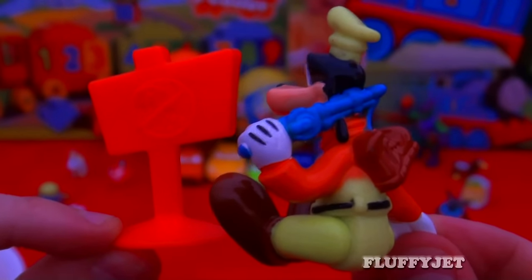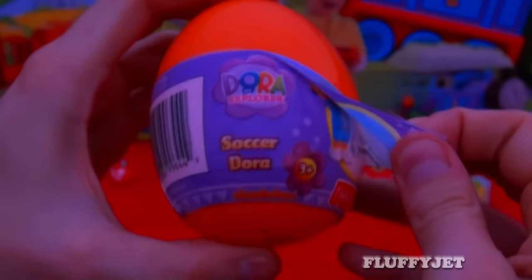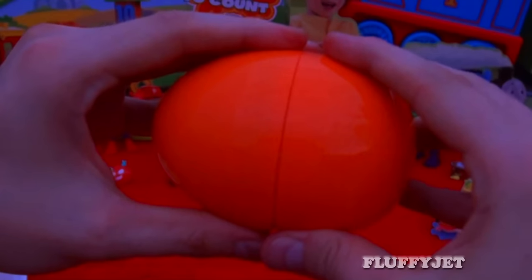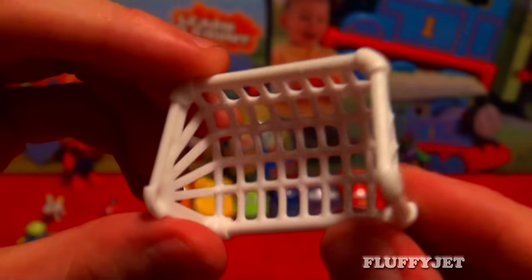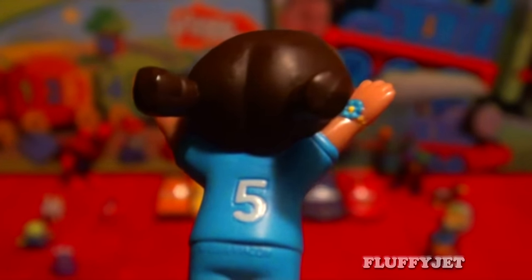And next up for Surprise Egg number 9 we've got another Dora the Explorer Surprise Egg. Let's unwrap this egg and take a look. And here we have Zocadora. A Los Angeles Blues fan perhaps.